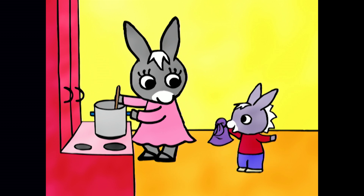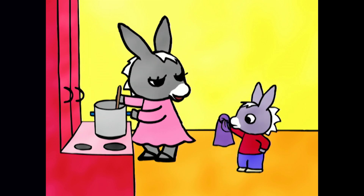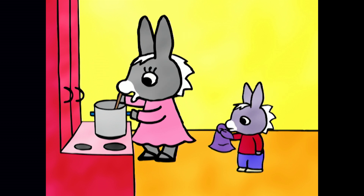Look, look Mummy. I found a birthday present for Zoe. Tro-Tro, you can't give her that, well, old rag. But Mummy, it's a lovely comforter. I know that Tro-Tro, but Zoe will have her own comforter.